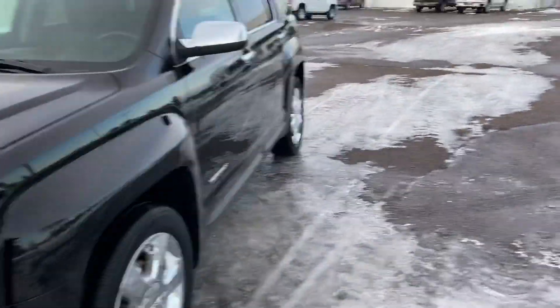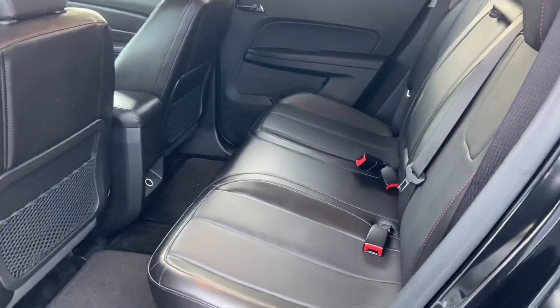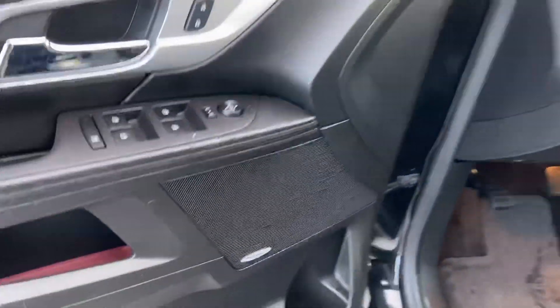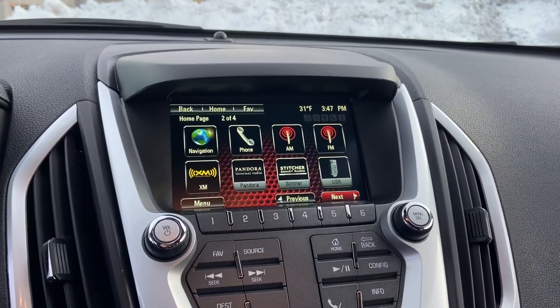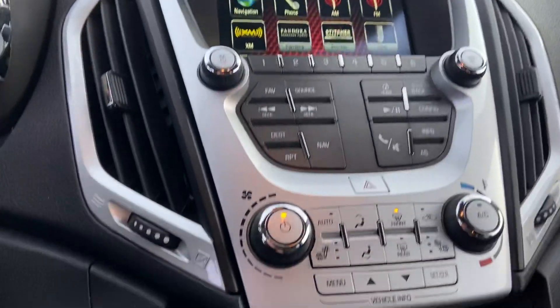I'll get in the back here — it's leather. Bose audio system. Cruise control, Bluetooth, custom driver screen, navigation. There's your backup camera, touchscreen radio, heated seats.